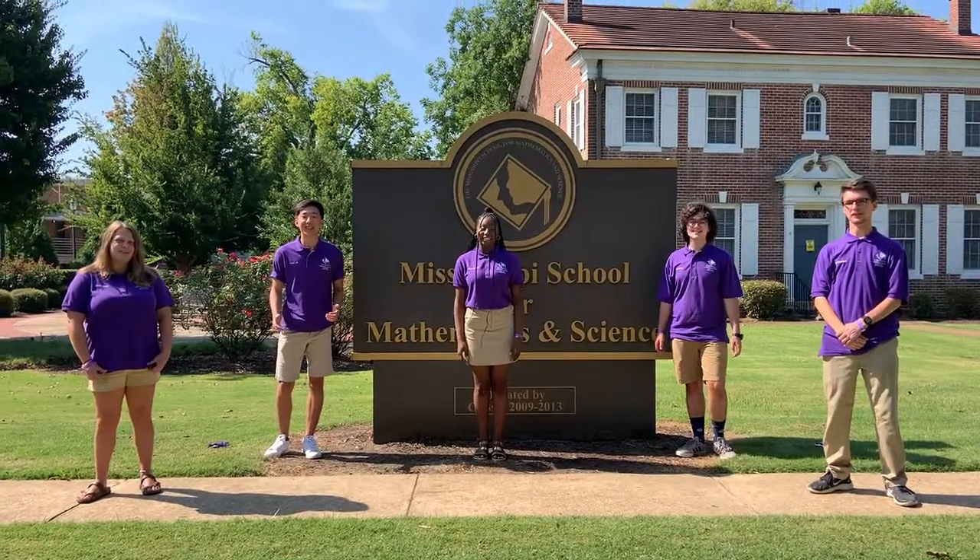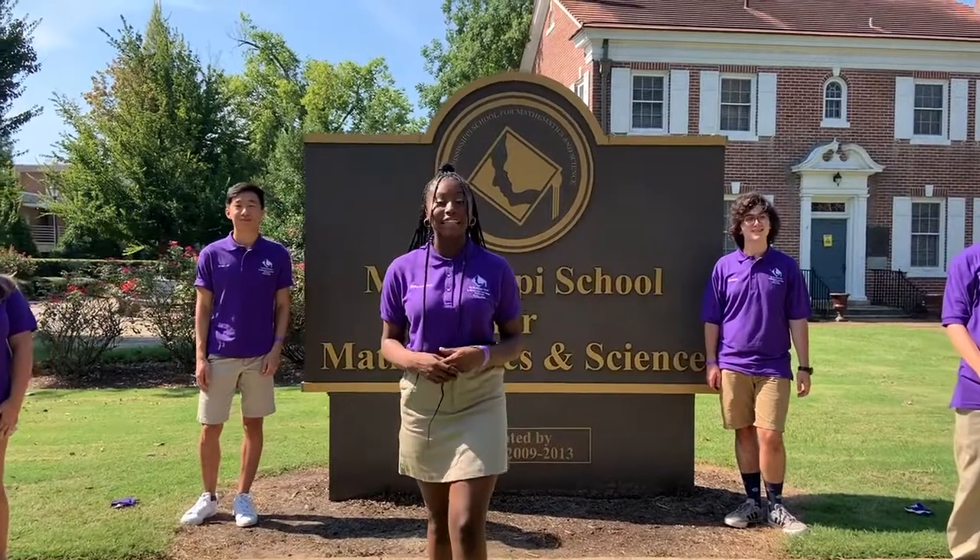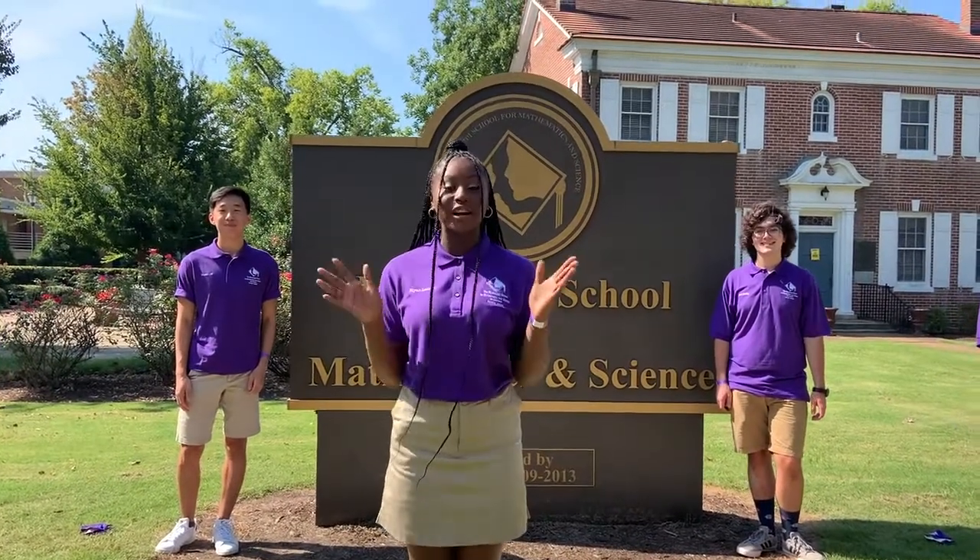Thanks so much for joining us today. If you want to learn more, please check out our website at www.msms.org. We look forward to hearing from you.